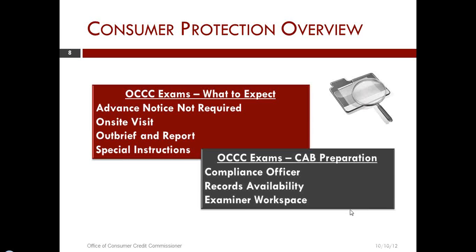In the exam, we are looking at the requirements in the statute: for you to have a license and have it exhibited, for you to be registered with the Secretary of State as required, for you to have a posting of your fees, to have the appropriate disclosures in writing to consumers, and to have an appropriate contract, loan note, and payment history.